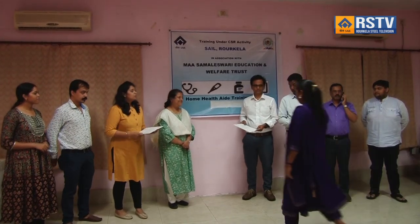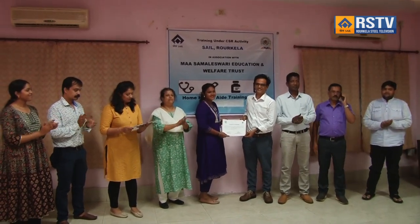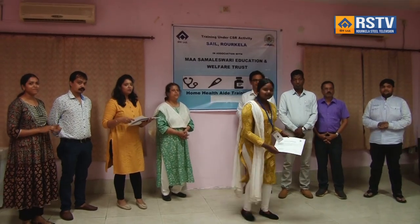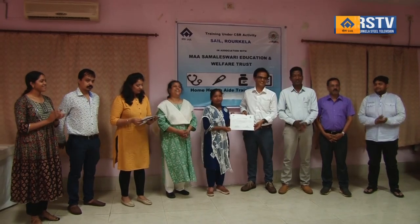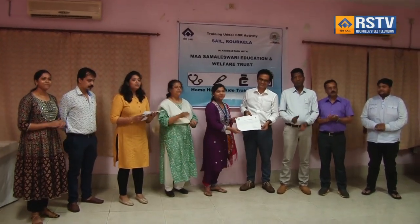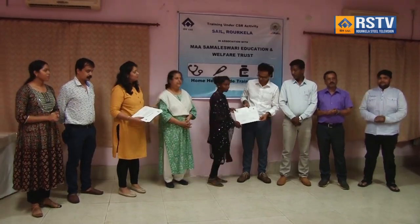Ms. Recha Sudhiram, Manager CSR, coordinated the program. Notably, during the three-month training program aimed at empowering women to generate income and enhance skills, the course incorporated a broad range of competencies essentially for providing holistic and compassionate care to patients with life-limiting illness, effectively addressing the physical, emotional, social and spiritual needs of patients and their families.